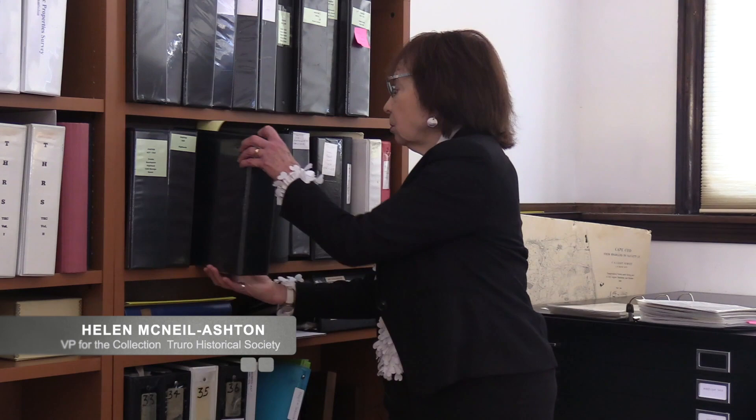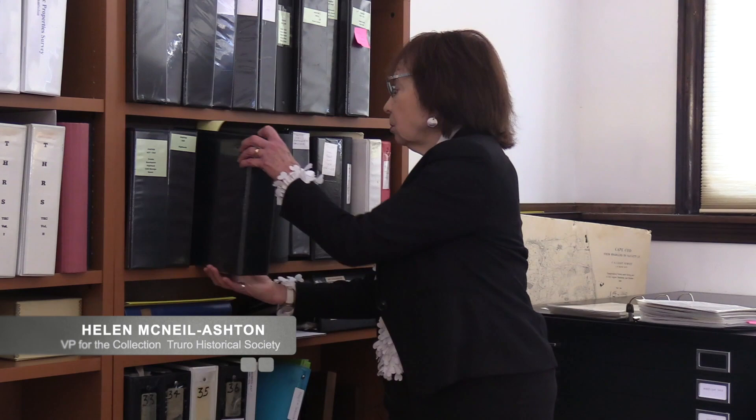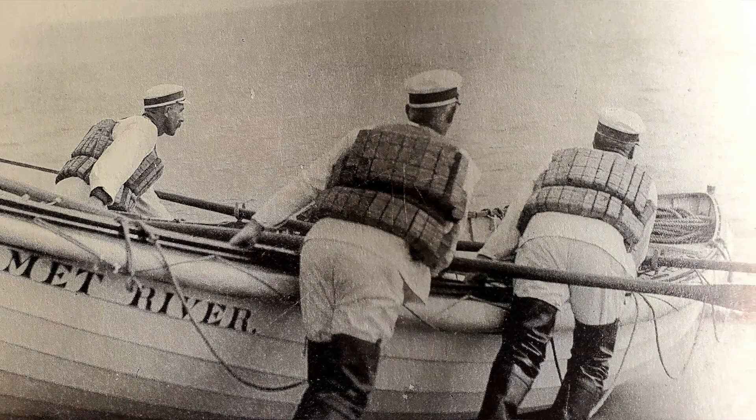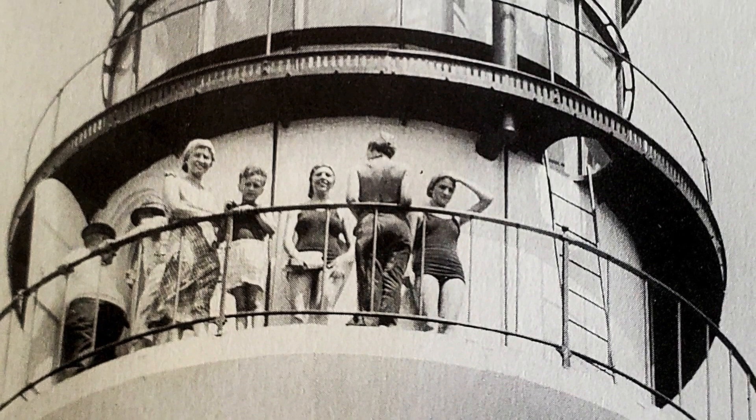Here we have photographs of numerous shipwrecks that have taken place in the history of the town. We have archives of the Coast Guard — the early logs showing records of actual shipwrecks that occurred — and also records of the people, particularly the Small family, that ran the Highland Light in the 19th century.